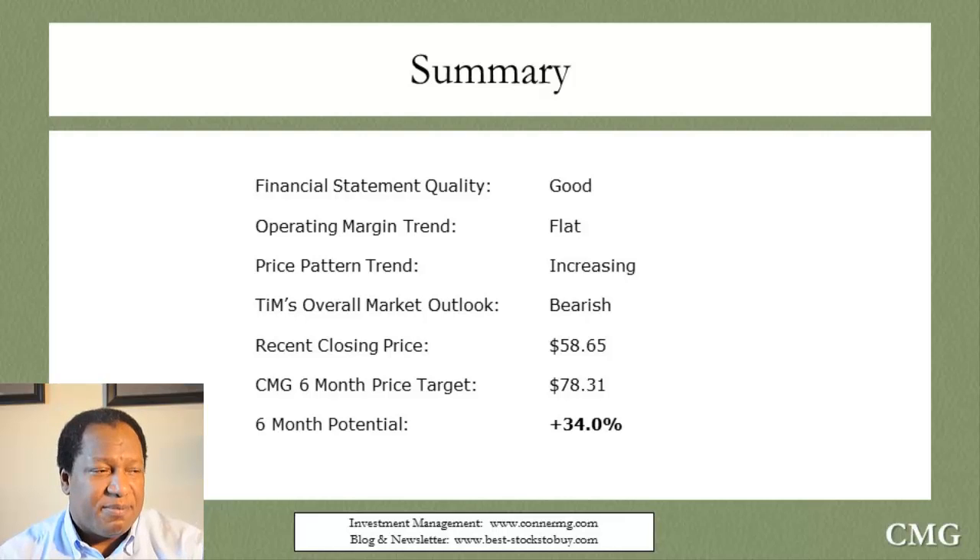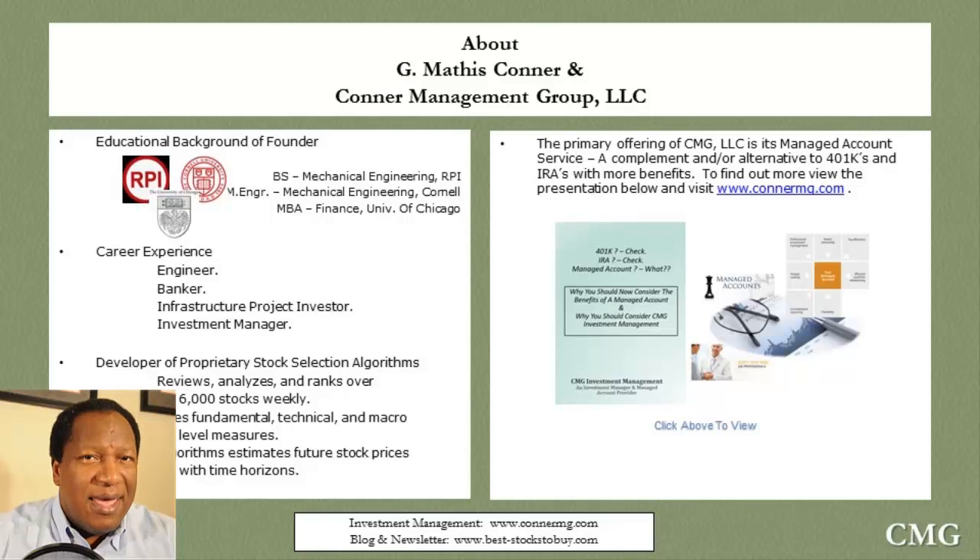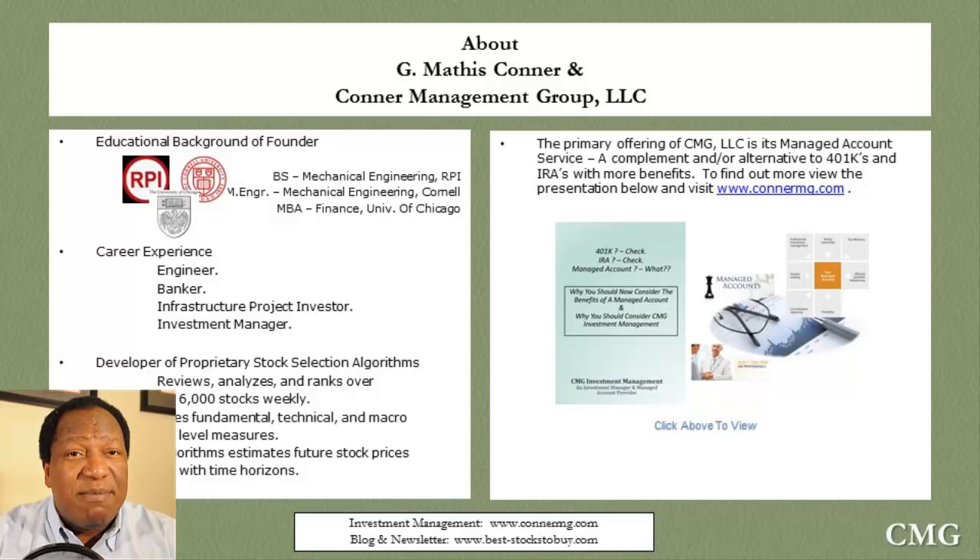We hope you found this presentation helpful and we'll talk to you again soon. Hi, this is Matt Connor from Connor Management Group. If you enjoyed this podcast, please write a review on iTunes and Stitcher — we'd really appreciate it and it would help us get more subscribers. For YouTube viewers, please give a thumbs up, like, and subscribe to the CMG Stock Picks channel.